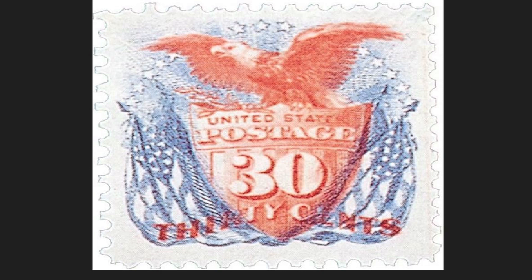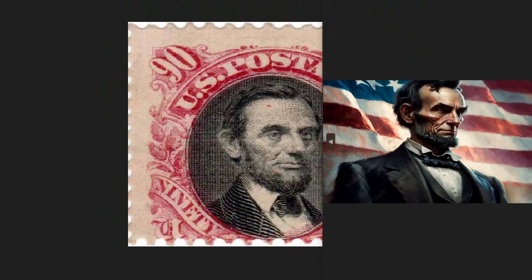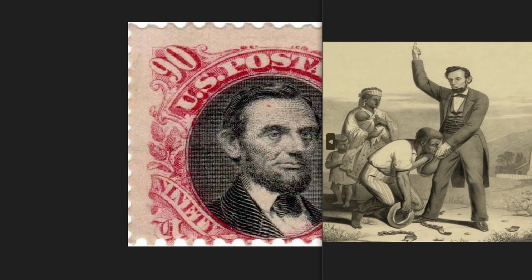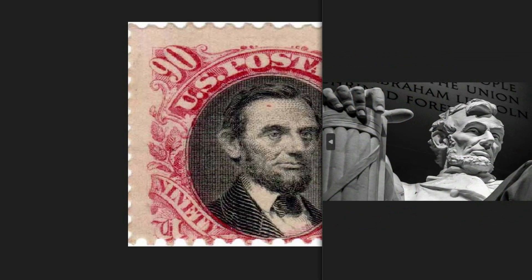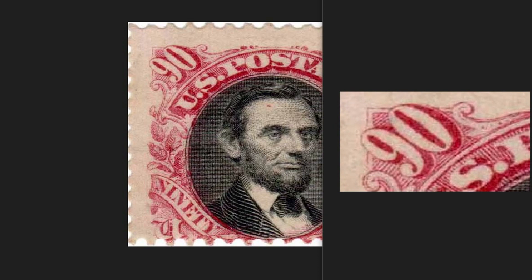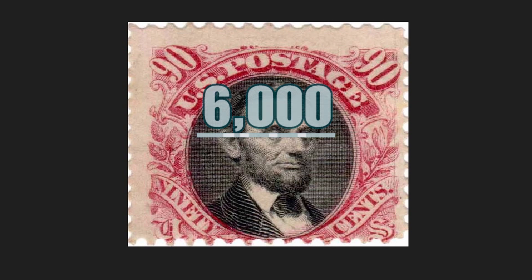The 1869 90-cent stamp depicts the face of Abraham Lincoln, the 16th president of the United States, who held the role for four years from 1861 to 1865. He brought a series of reforms to the nation, most notably the abolition of slavery, and is considered one of the most relevant and popular presidents in American history. He led the Union to victory in the American Civil War, keeping the states united, modernizing the country, and strengthening the federal government. Above the picture you will see the writing 'United States Post Office' at the top, with the nominal value of 90 cents indicated both as a number and in letters. Issued in 55,500 pieces, it can be worth up to $6,000 today.